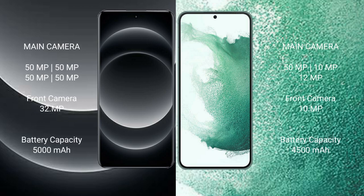Xiaomi 14 Ultra features a rear camera set of 50MP plus 50MP plus 50MP plus 50MP, and a front camera of 32MP.